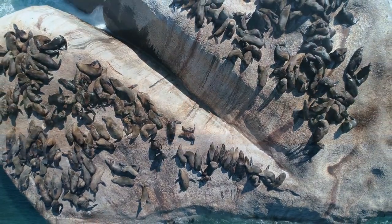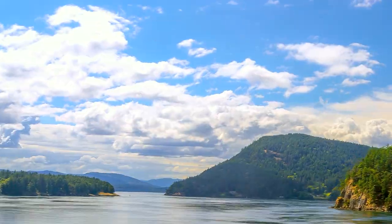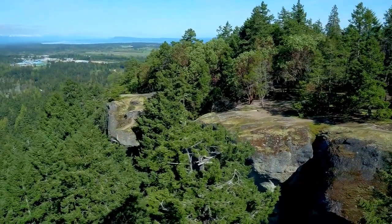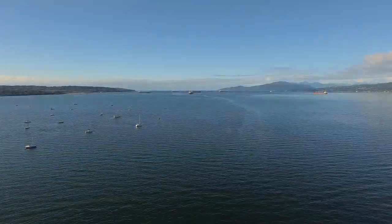The colony lives on Pam Rock and other small islands around the Sound. The terrain around here is spectacular with some of Canada's most breathtaking views. Even if you don't want to swim with seals, the scenery here is worth the trip.